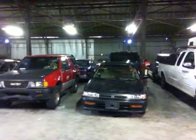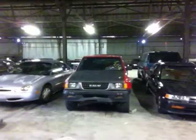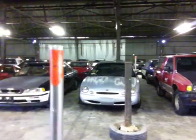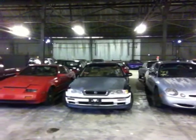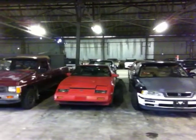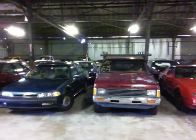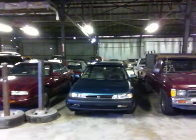Vehicle number 13 is a 1993 Honda Accord, black in color. Vehicle number 14 is a 1991 Isuzu Amigo, red in color. Vehicle 15 is a 1997 Ford Taurus, gray in color. Vehicle 16 is a 1991 Acura Legend, black in color. Vehicle 17 is a 1984 Nissan 300ZX, red in color. Vehicle number 18 is a 1987 Nissan pickup truck, burgundy in color. Vehicle 19 is a 1991 Honda Accord, blue in color.